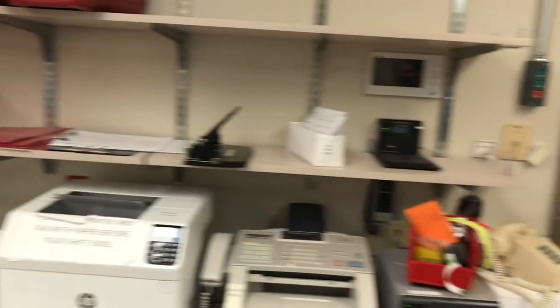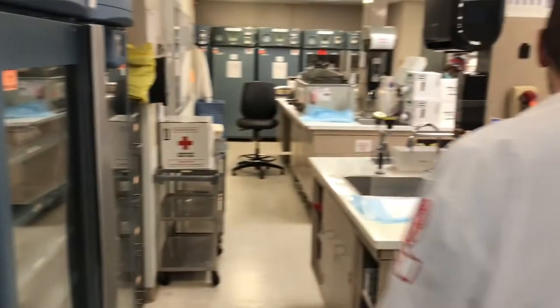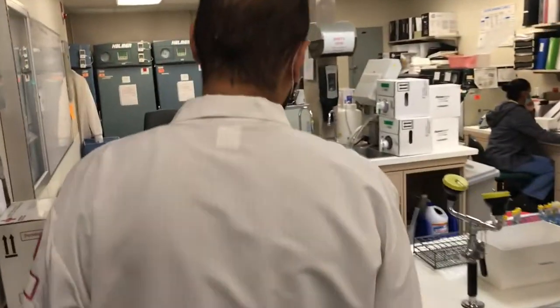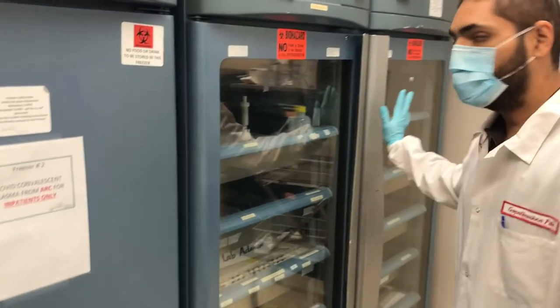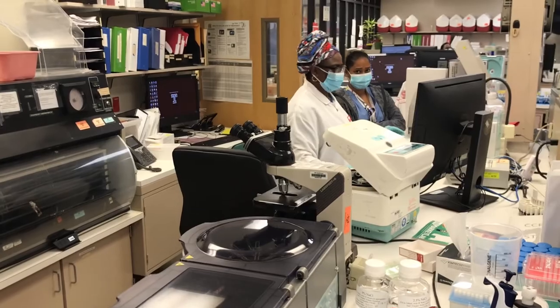This is our issuing window where we issue blood products — traumas and MTP. This is where we keep all our assigned blood for patients, and over here is unassigned blood processed and available for any patient. This is the processing bench where they process all blood coming from the Red Cross. These are our plasma towers for frozen FFP or cryo, with freezers that store FFP, cryo, and everything. These are our reagent fridges. This is the antibody bench where they perform antibody workups and full crossmatches.